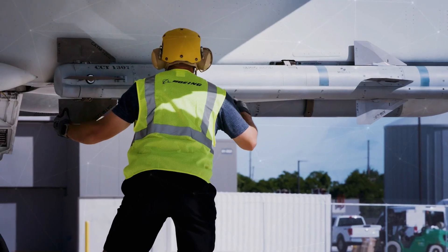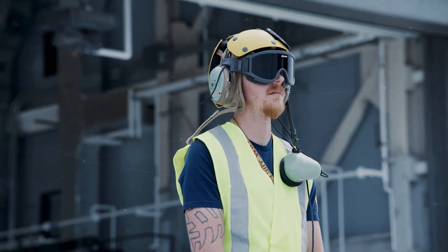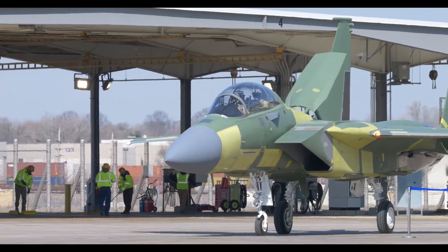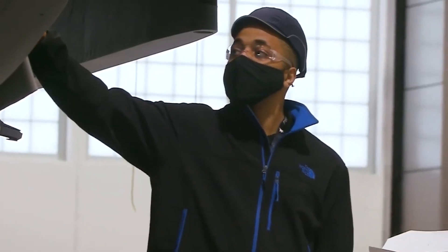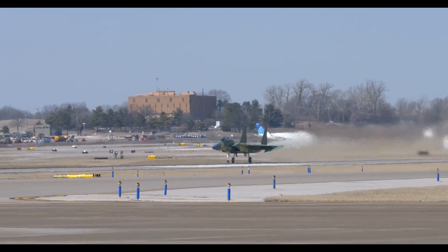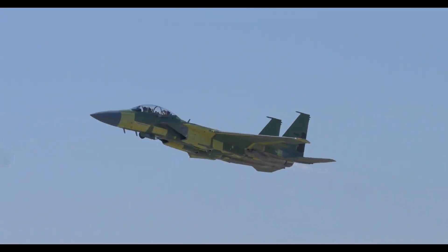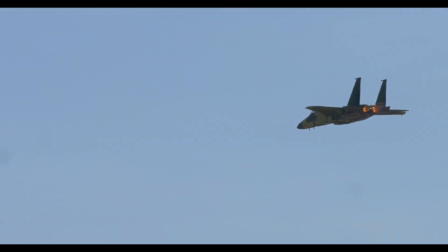In March 2025, Boeing successfully launched the first F-15EX from Lot II for the U.S. Air Force. The aircraft with the code EX-09 has entered the flight testing phase, marking an important step in the modernization program of the U.S. fighter fleet. This testing process is important to ensure that all upgraded systems and features function as expected.